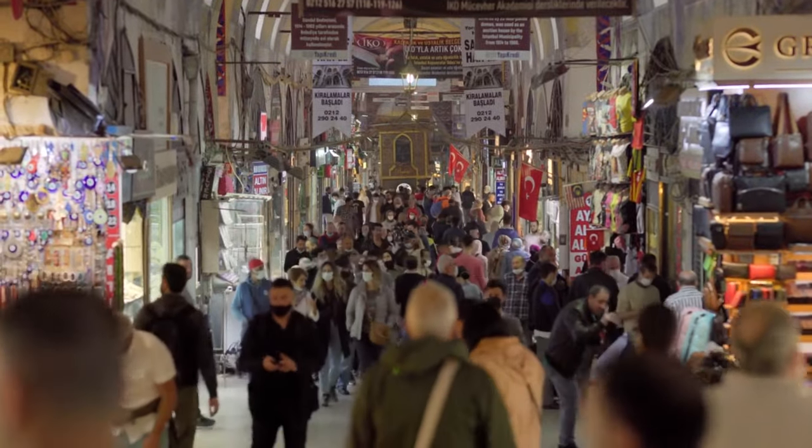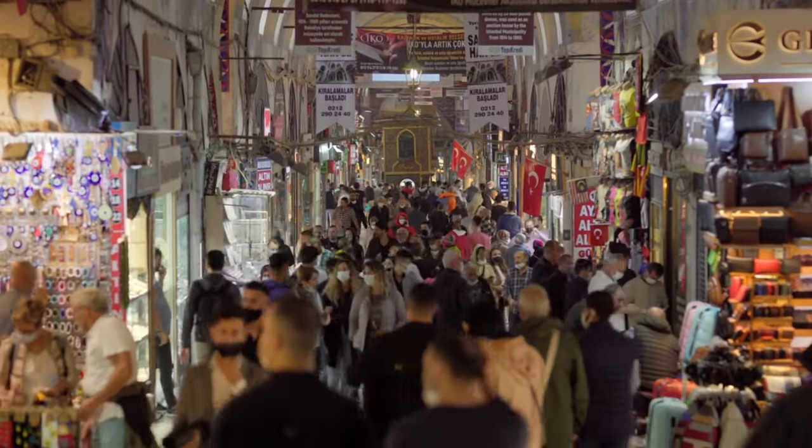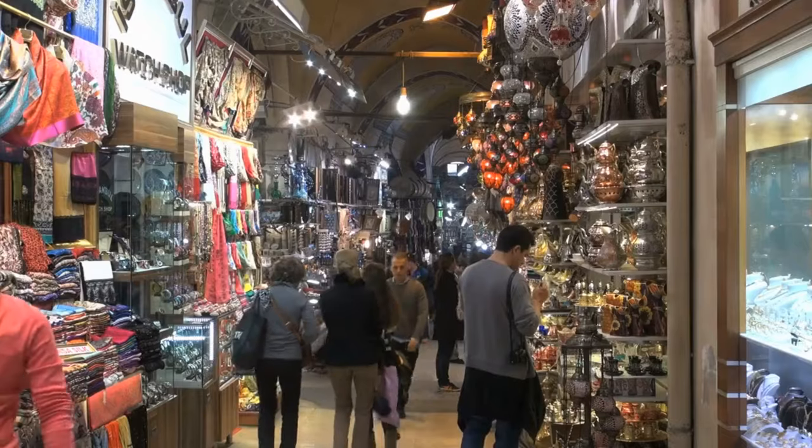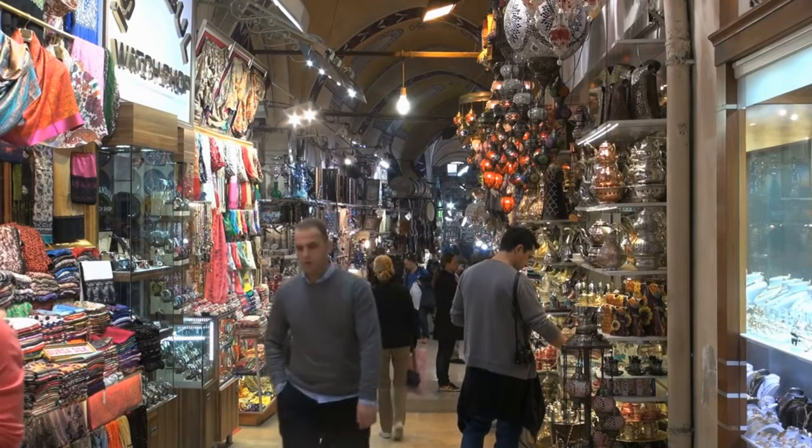By the way, if you want to explore the Grand Bazaar with a local guide, you can book one of the best shopping tours in Istanbul, so you can get local tips about the Grand Bazaar, which is quite complicated for first-timers.